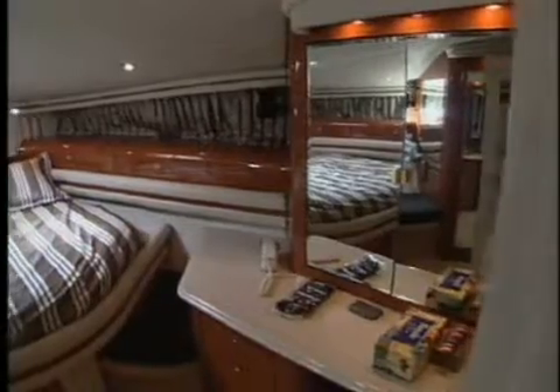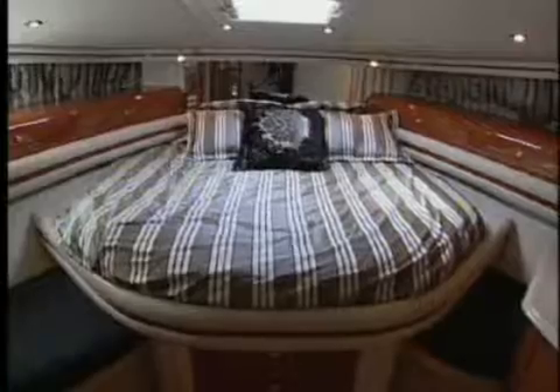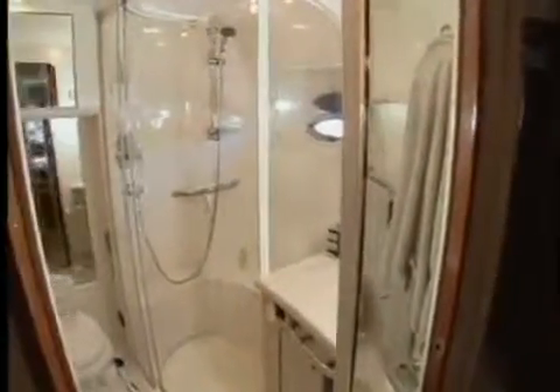The master stateroom has a queen-sized raised berth with storage drawers below, a dressing table with mirror and storage drawers, and as expected, a private head again with separate shower, vanity, and a vacu-flush head.